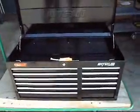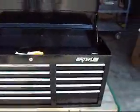Okay folks, what we have for you today is a Waterloo. It's model number TRX4111VK.